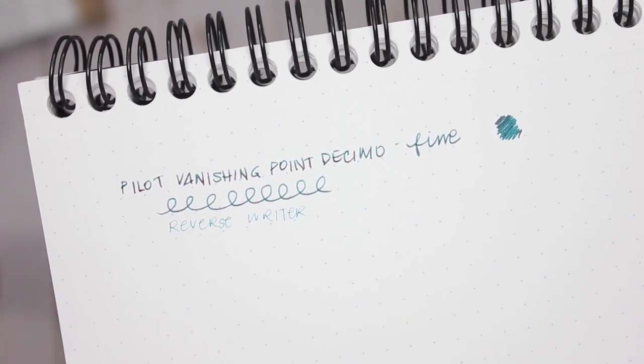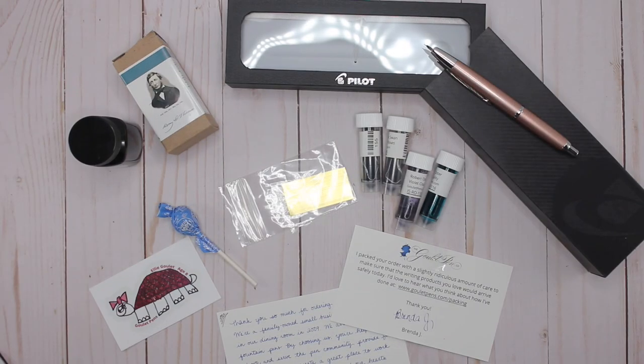So that's my whole order from Goulet Pens. I actually subscribed to their newsletter and the first email you get is a code for free shipping. Since I live in Canada, shipping is normally $13 US, so it was great to have free shipping. Shipping did take a couple of weeks but I'm pretty impressed with how fast it came and how everything was packaged. Thank you guys so much for watching — leave questions in the comments, leave me a thumbs up, and don't forget to subscribe!